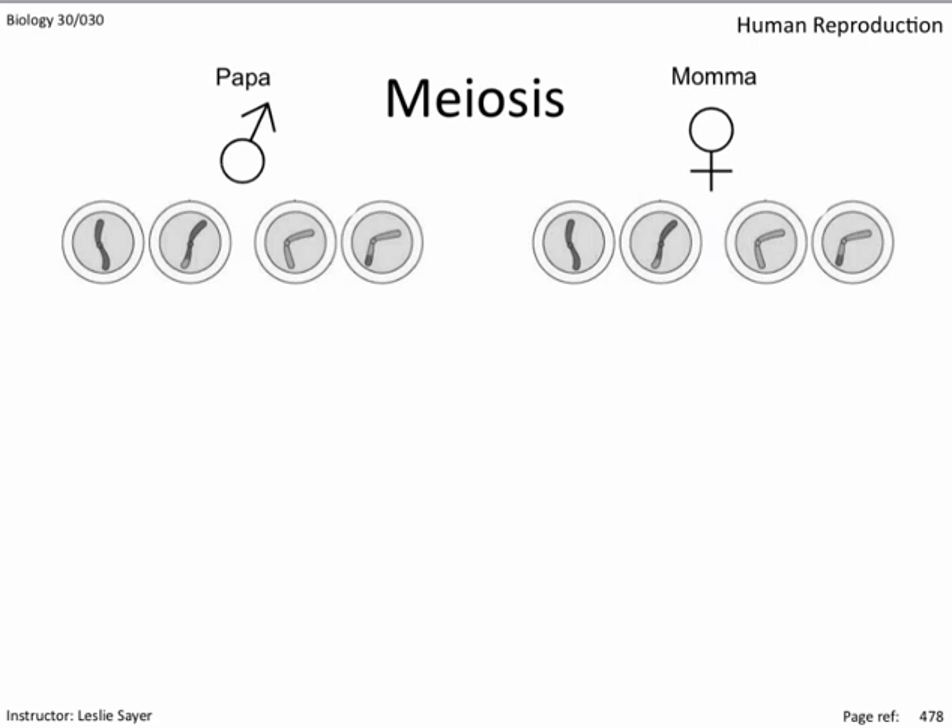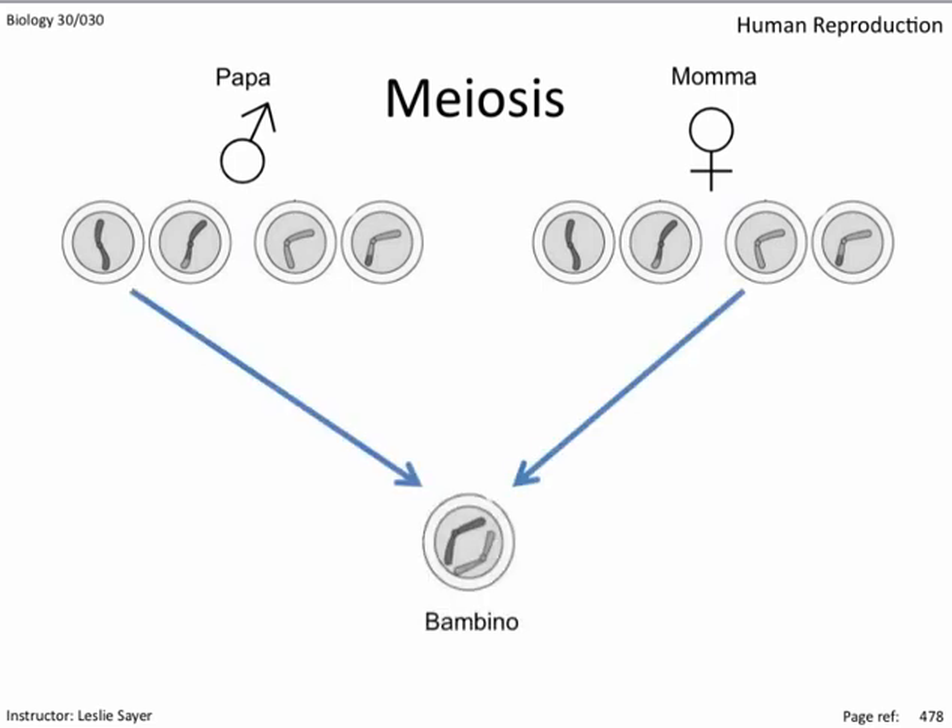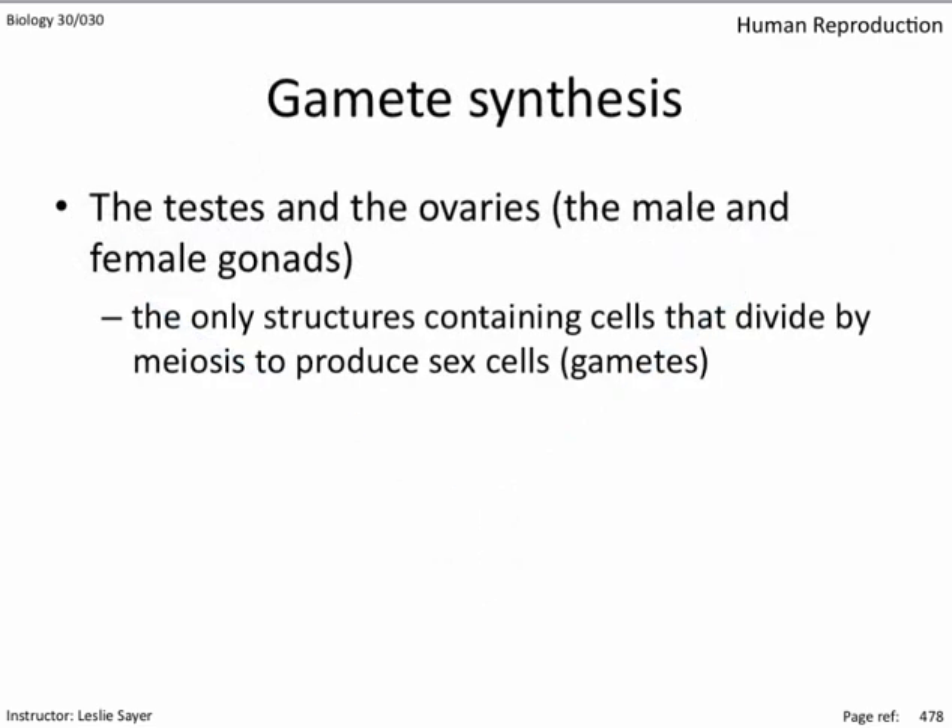Now imagine the four cells are the end products of meiotic events that occurred in the testes of a man and the ovaries of a woman. Any pairing of these cells during fertilization will result in a genetically complete cell. The testes and the ovaries — the male and female gonads — are the only structures containing cells that divide by meiosis to produce sex cells, or gametes. Every other cell in your body divides by mitosis, even cells in the gonads. It's important to distinguish: sex cells do not divide at all. The cells that ultimately make the sex cells are the ones that divide by meiosis, and they are only found in the gonads. Sex cells are the products of meiosis.